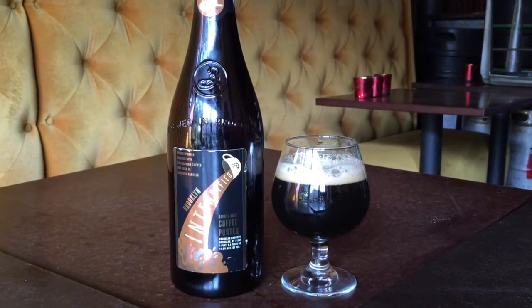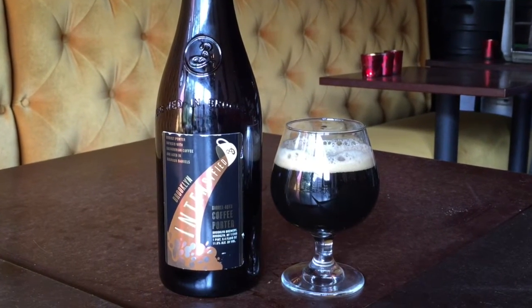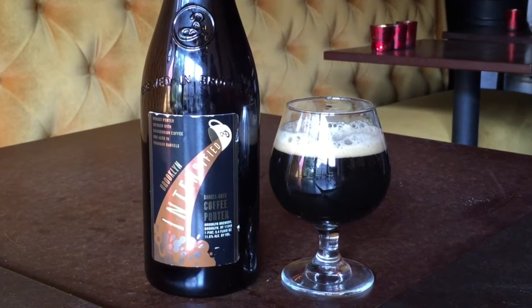Is the cold-steeping a different process than other coffee beers? No, most people are using cold-steeping now. The imperial porter base is a really great base for a coffee-based beer because it's got that creamy smoothness. It's almost latte-ish on the palate, that silky texture.